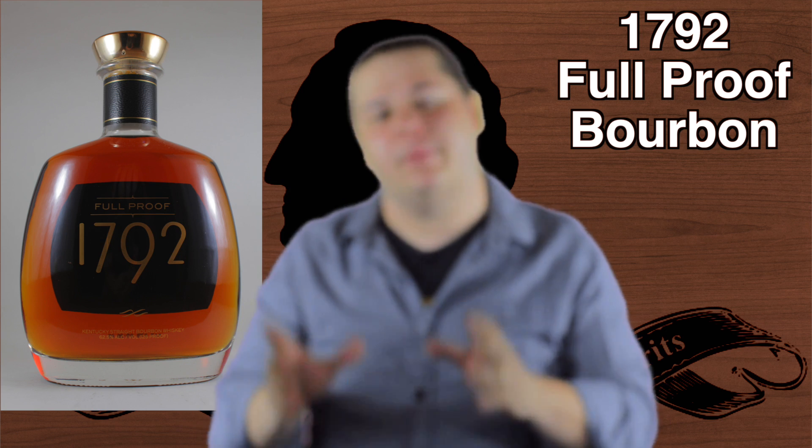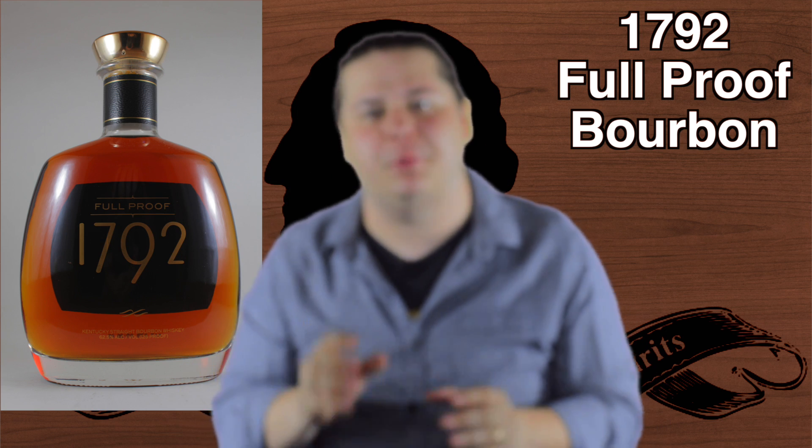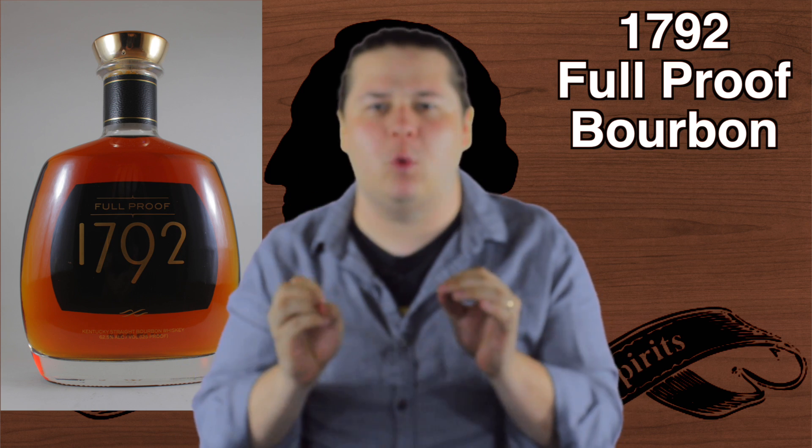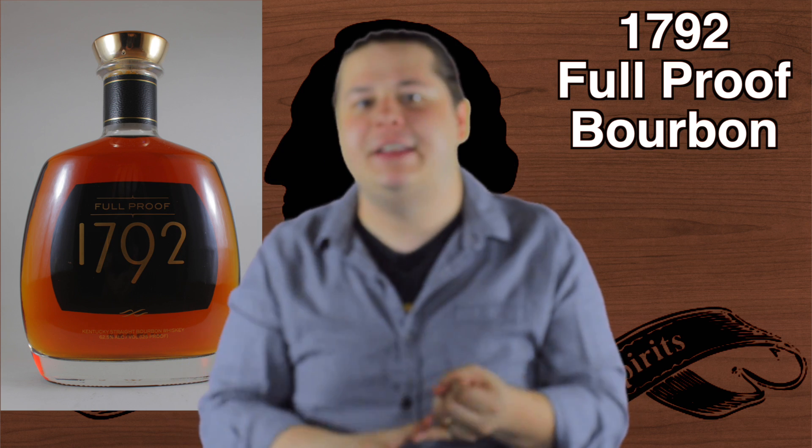This incredible bourbon is bottled at 125 proof. It has every classic bourbon flavor you could want on steroids. Vanilla, caramel, hits of chocolate, molasses, brown sugar, toffee — all there and all in abundance for a wonderful high proof whiskey. And with the addition of a little water, it opens up even more to reveal a little bit of honey, toffee, and a touch of subtle fruit.